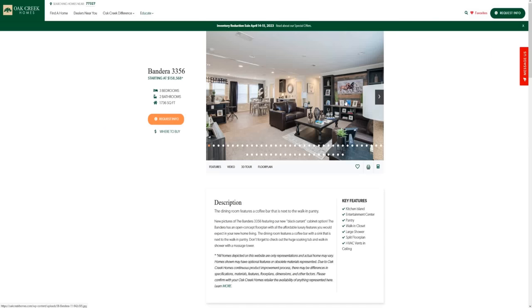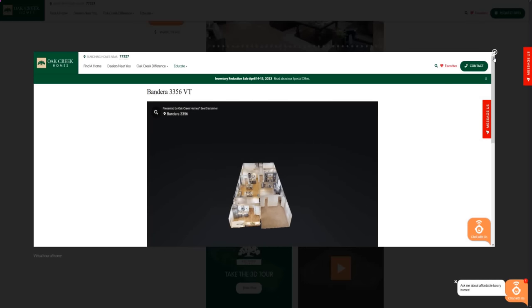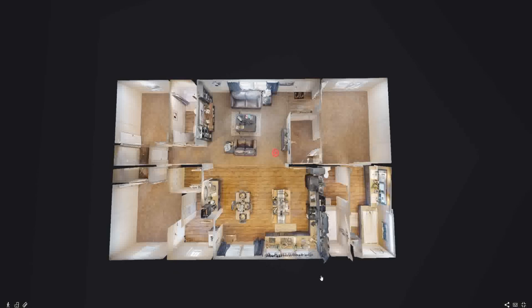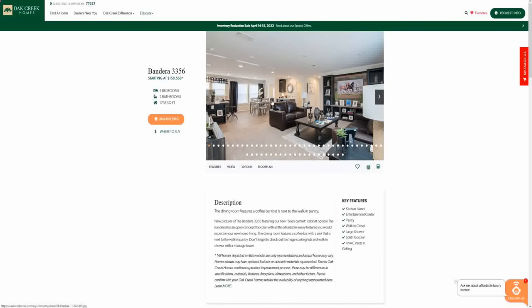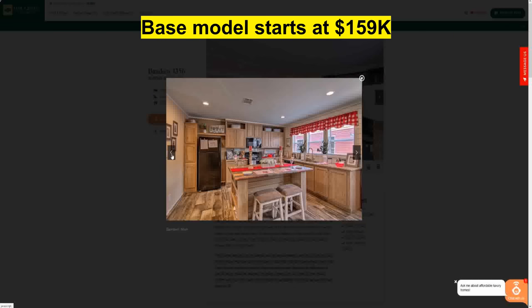So what did you think of the Bandera? I think this is a really nice home — there's a lot of options with this home. We've got to get into some price information. Pricing is at time of filming in January of 2023. Keep in mind that prices could go up or down. There could be extra city, county fees, things like that that we can't always account for, and extra delivery fees. Oak Creek Homes does deliver around the surrounding areas of Texas, so obviously the further out you go, the more delivery fees you're going to have. Currently at time of filming, they have this home starting in January of 2023 at $159,000.